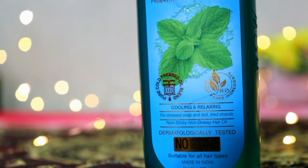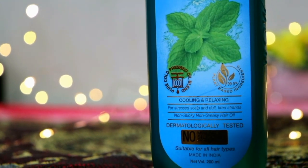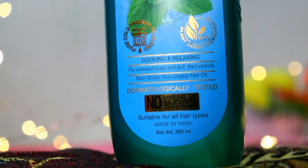Wow Skin Science products are made from natural and plant-based ingredients. They are made in India, and their ingredients are sourced from all over India — for example, water is used from Himalayan streams. Wow Skin Science products are free from harsh and harmful chemicals, and this hair oil contains no mineral oil, silicones, or synthetic fragrance, and is dermatologically tested.